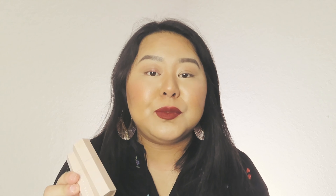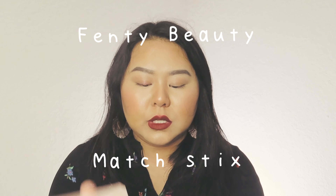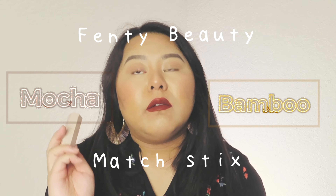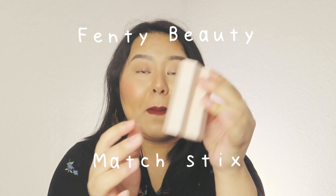I also use Fenty Beauty Match Stix — I have the colors Mocha and Bamboo. These are particularly used just for my nose contour and sometimes overall contour. They are magnetic, which is great.